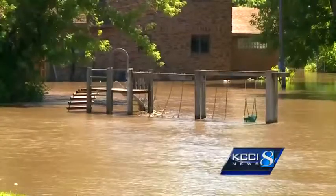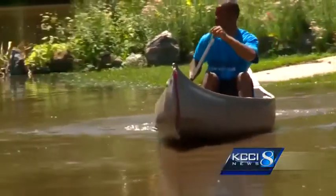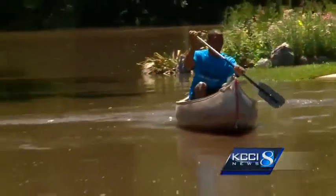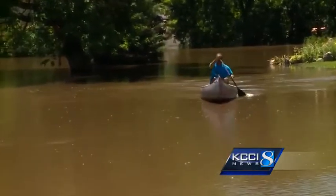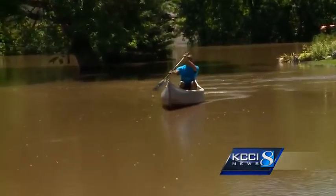Baker says, unfortunately, it's all up to Mother Nature now. "You never know what's going to happen. It could rain up north and send the water this way and it could rise back up in a second. So we just wait it out, wait and watch." That was Vanessa Pang reporting. Baker tells us the last time the water was that high was back in 2007.